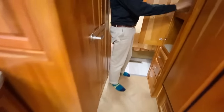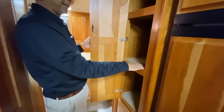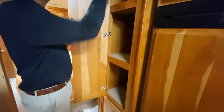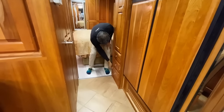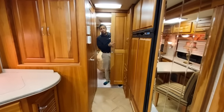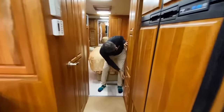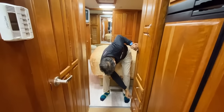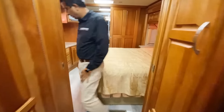Over here we used to have a 2003 Holiday Rambler Endeavor — this kind of setup. There's a privacy door coming into the bedroom. It's a solid door, not a hollow door — Monaco did a fabulous job with that woodwork. Honestly, some of these older Monaco coaches are better than newer Fleetwood and others.